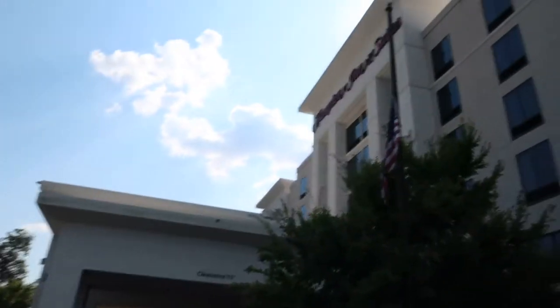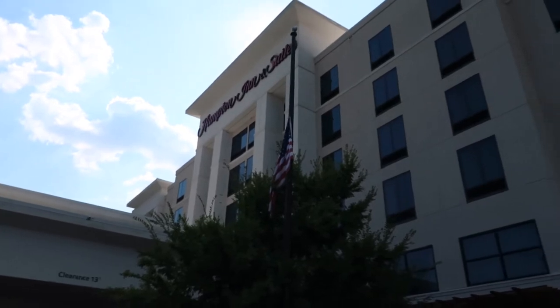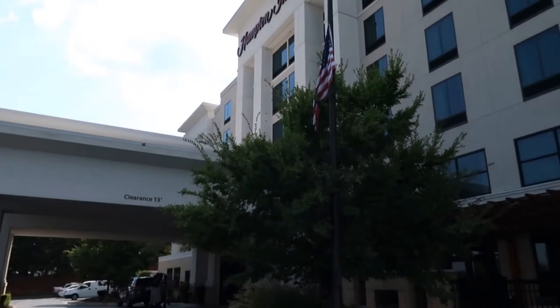This is home for the next two nights — Hampton Inn, Sweden, Hamilton Place, Chattanooga.